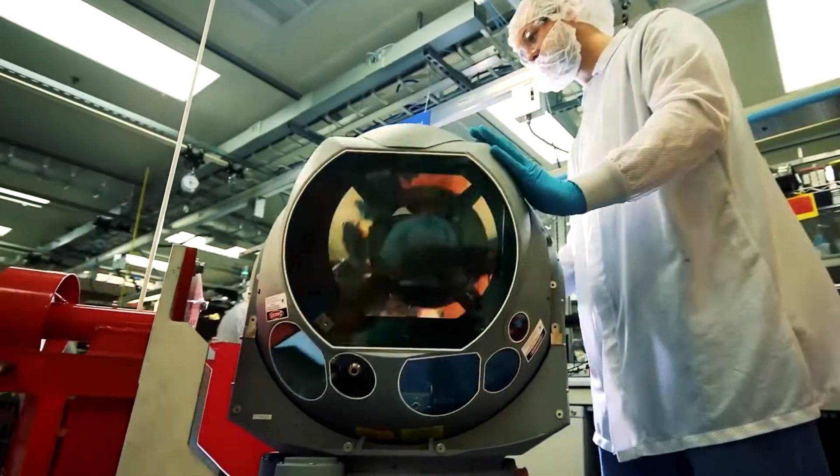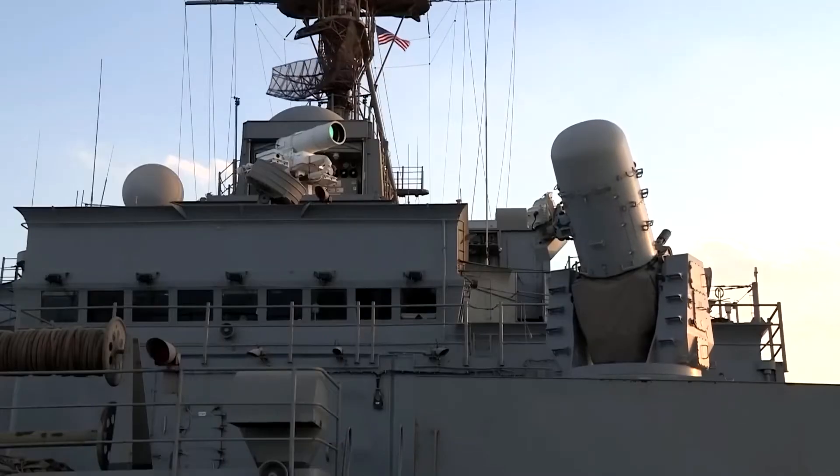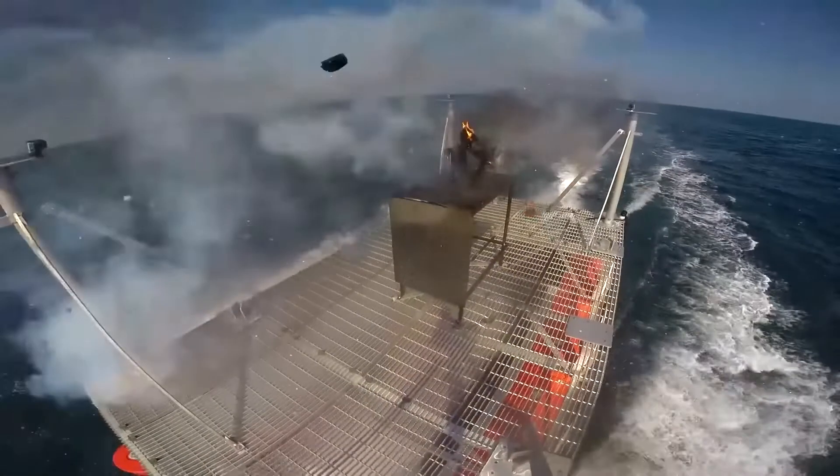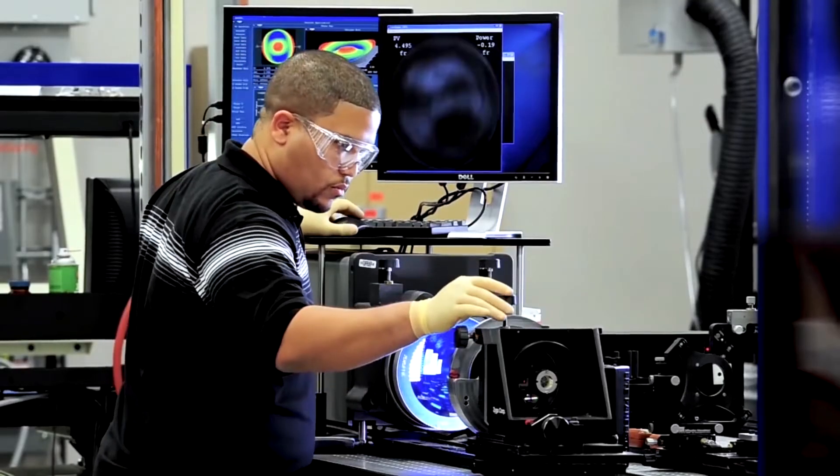These types of weapons have received a lot of military investment. More than 30 nations, including China, India, and the UK are discovering laser potential, and the US military is dedicating $1 billion a year to the cause.